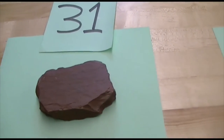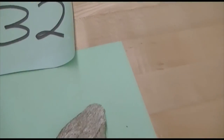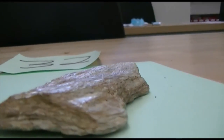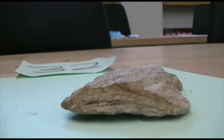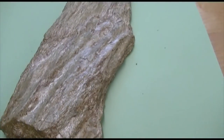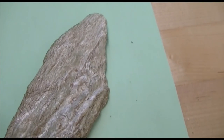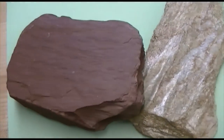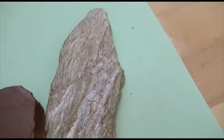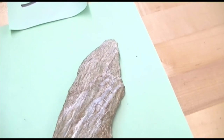Number 32, the next degree of metamorphism. This is very similar to 31 — again, layering to it. But instead of a dull texture, this has a slight shine to it. You can actually see a shine to this in comparison to 31, which is dull. This one actually has a little bit more of a vitreous luster to it, and that's because the minerals quartz and muscovite are coming out.